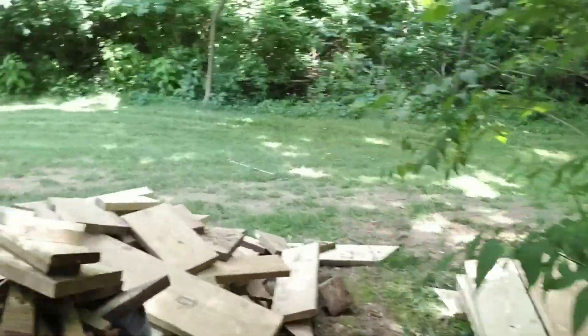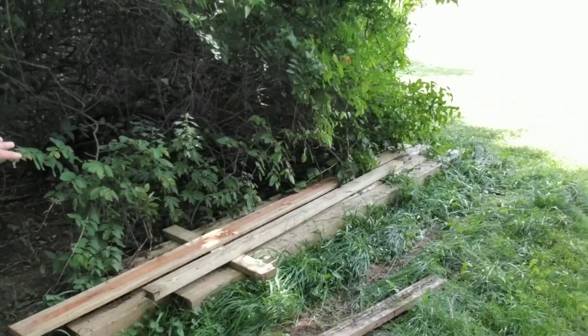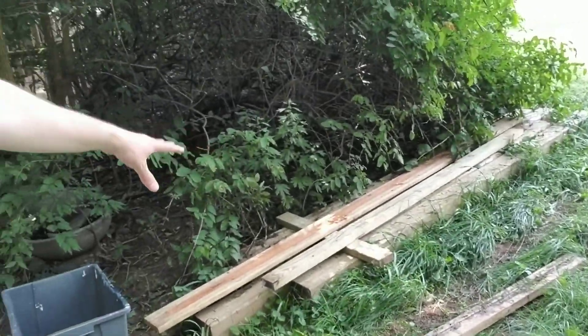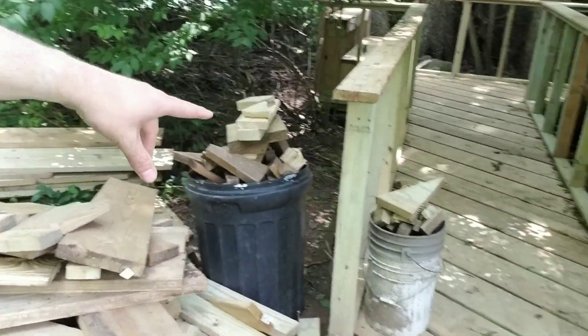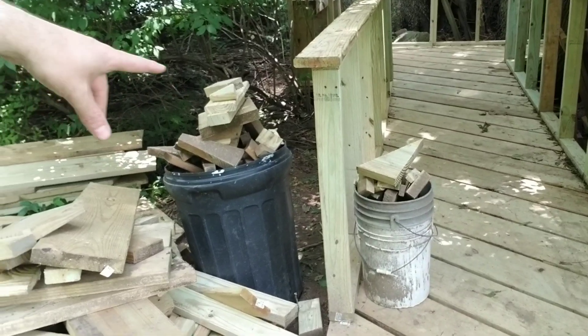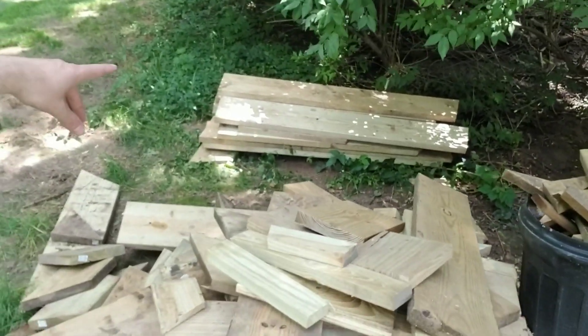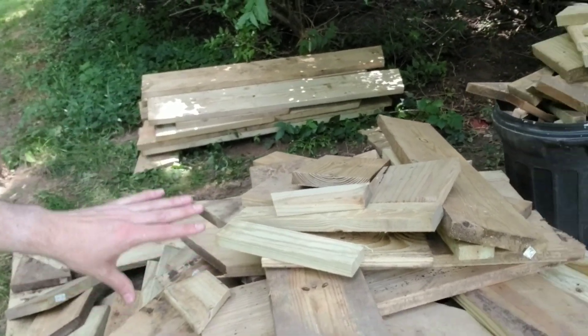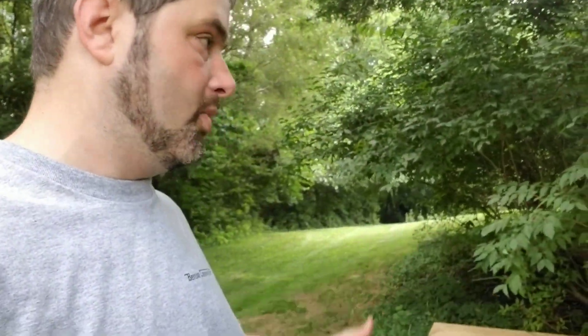We've got quite a bit of wood left. I've got some boards that'll go back into our storage barn that we didn't use. This is scrap wood that we'll use to construct stuff. We've got two things of trash that need to be thrown away or burned, and then we've got some more here that we'll use for maybe little houses that we build. We don't want to throw away that wood because we'll definitely need it.